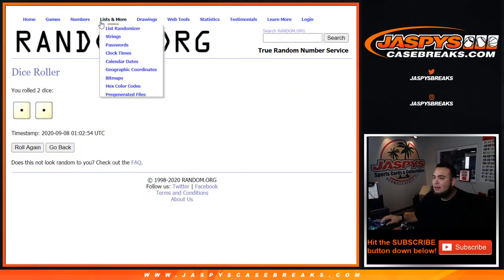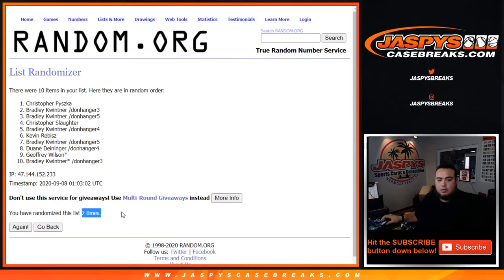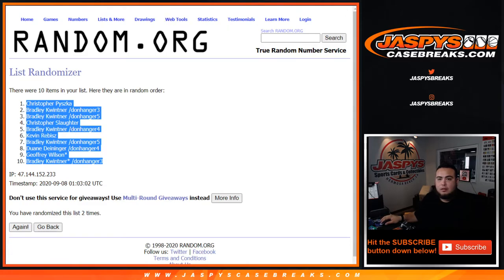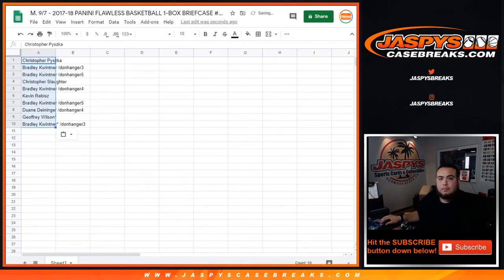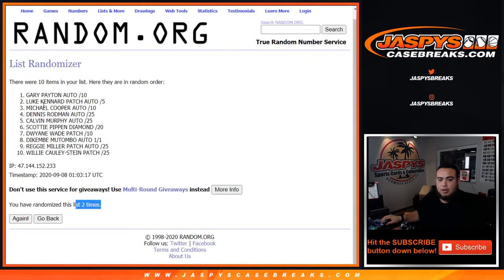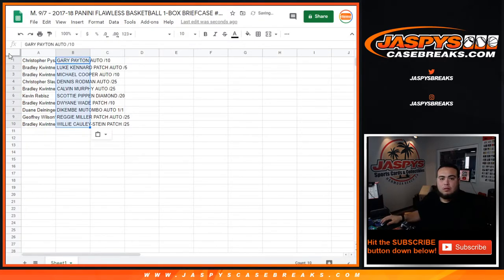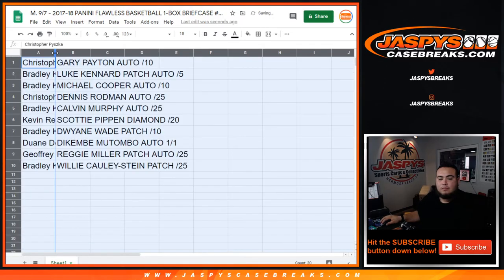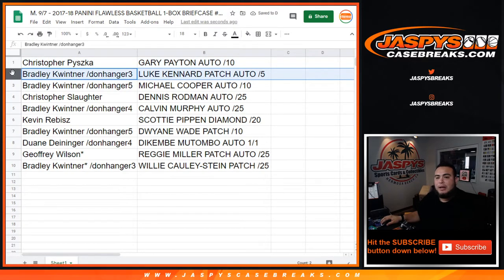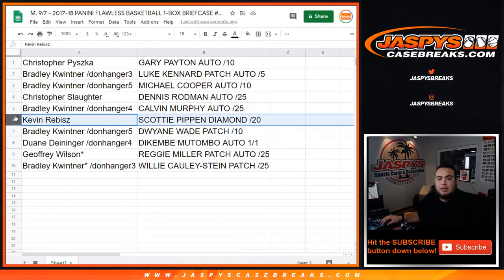Roll it — wow, two times. Good luck. Christopher at the top, Donna, Bradley. Two times here. Boom — Gary Payton auto down to Willie Cauley-Stein patch. Christopher P, you got Gary Payton auto out of 10. Bradley with the Luke Kennard patch autograph out of five — that's technically a rookie. Bradley with Michael Cooper auto as well, out of 10. Christopher S with Dennis Rodman out of 25. Bradley, you have Calvin Murphy out of 25.